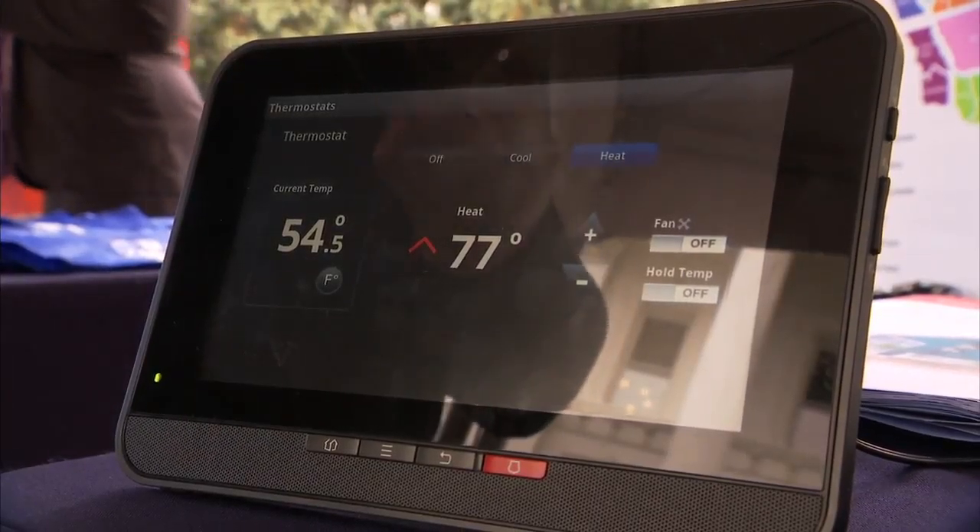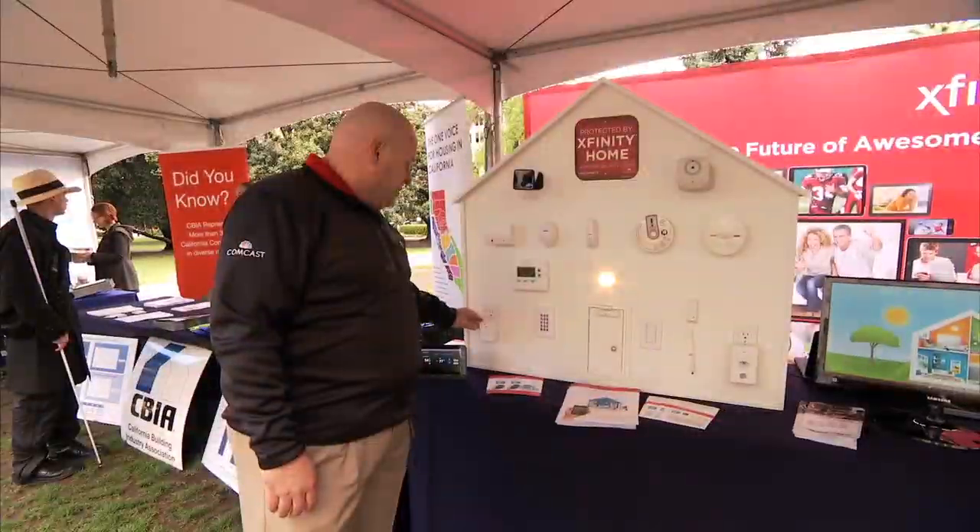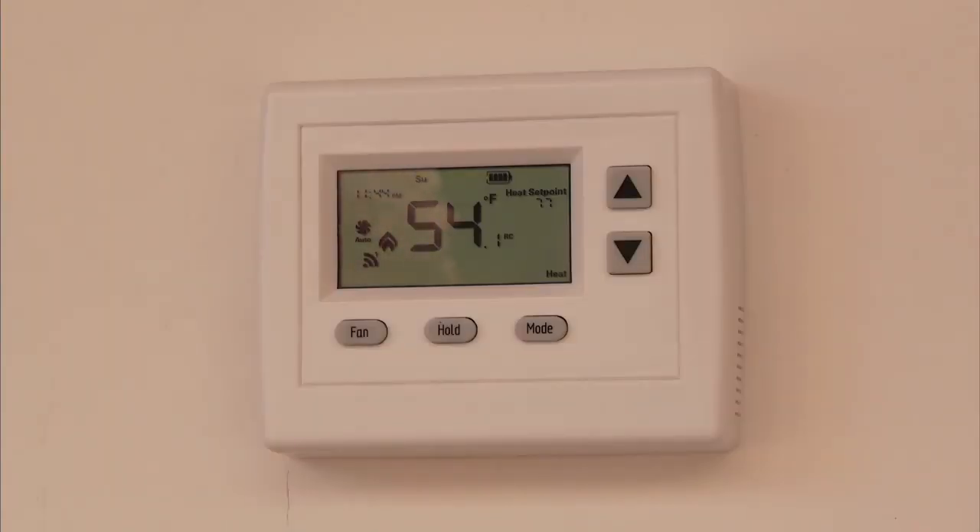With the Xfinity Home product, it gives you the ability to actually set up a system in your house that gives you complete control over your security as well as your energy usage in your home.